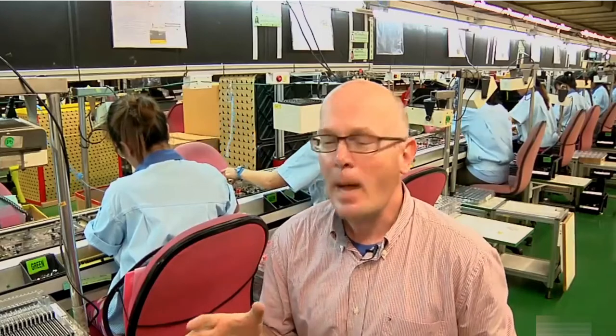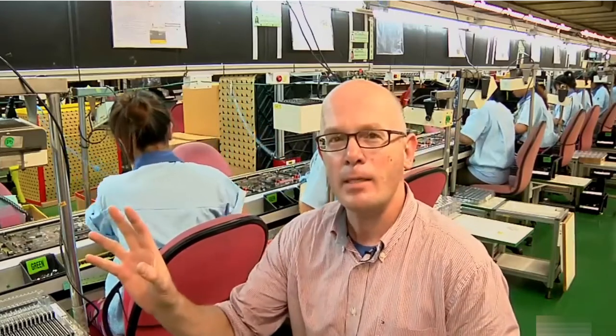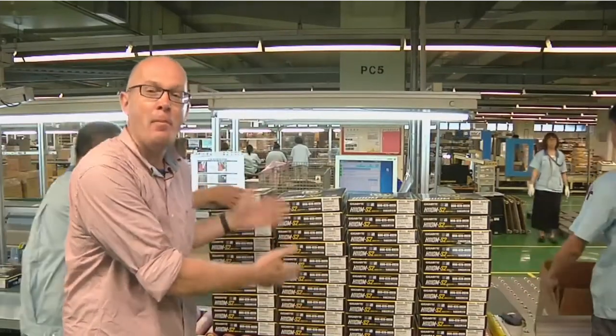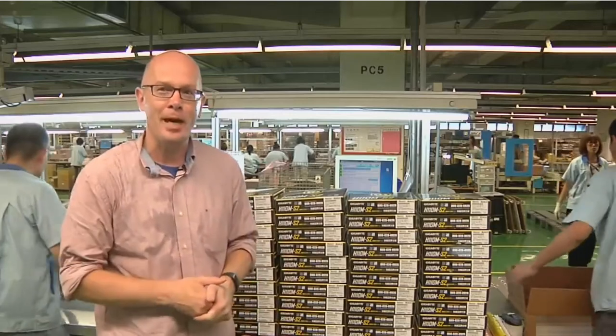This is where a lot of the manual work begins on this line behind me. Circuit boards are continuously moving along and these workers are checking the boards and attaching individual components. At the end of this line, as all of the components are put into boxes, this is what we end up with — piles of motherboards ready to ship out.